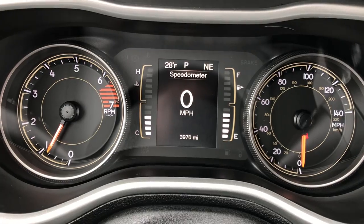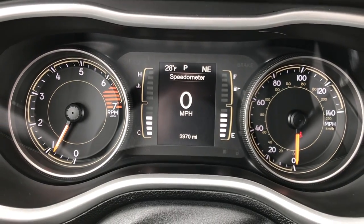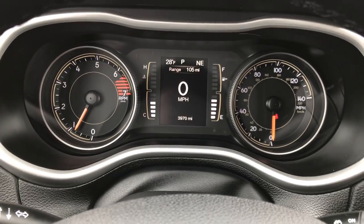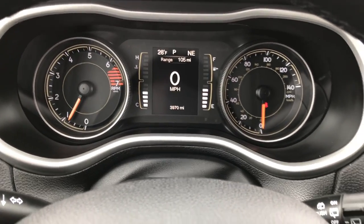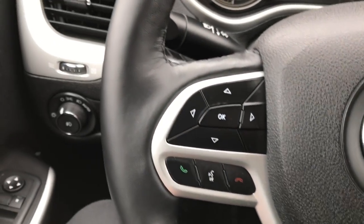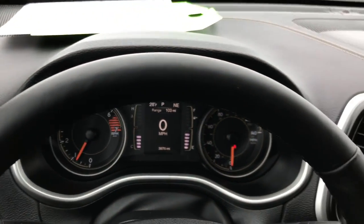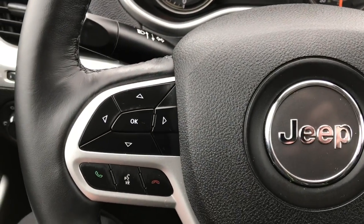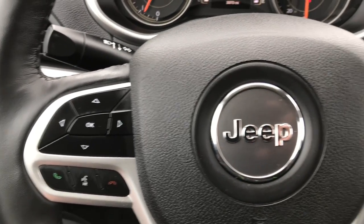The vehicle only has 3,970 miles. It has a compass and outside temperature display as well as a mileage display and a digital speedometer. You get the heated leather-wrapped steering wheel, which is also part of the cold-weather group. Cruise controls are on that side, and Bluetooth audio controls and information center controls are on that side.